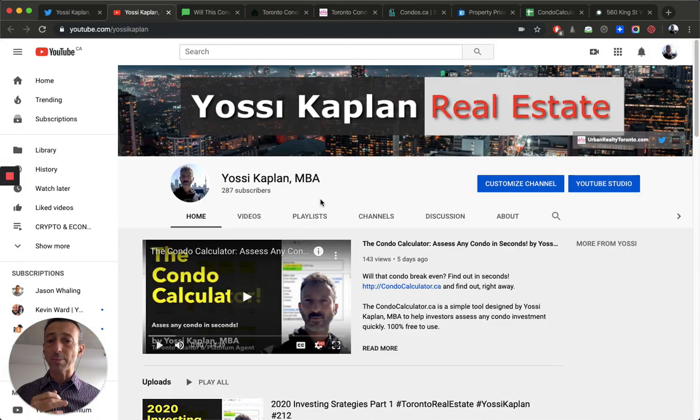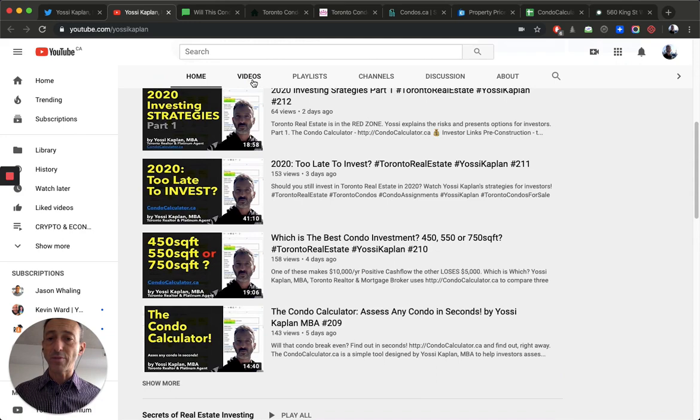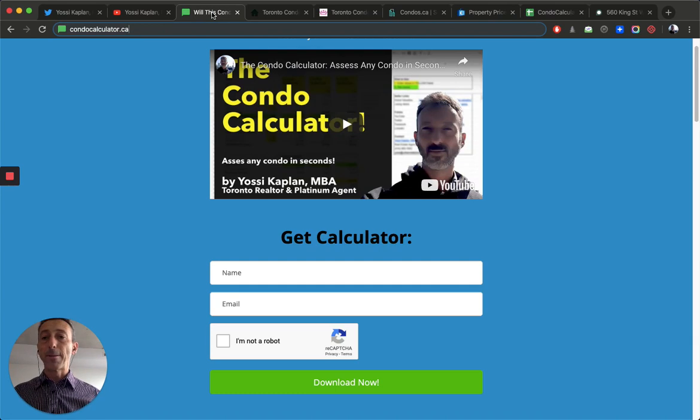YouTube.com slash Yossi Kaplan — again, if you made it to the end of the video, put '1%' in the comments and I'll send you a special link. All the videos are right here — lots of information I've been sharing for a long time. Thank you everyone for the thumbs up, subscribing, and hitting the bell.